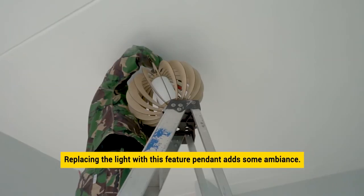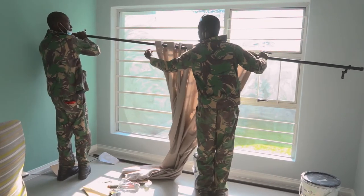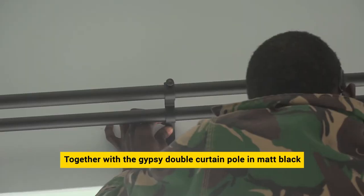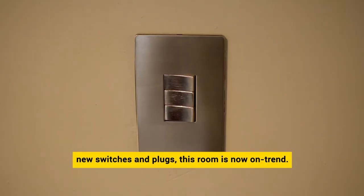Replacing the lights with this feature pendant adds some ambiance to the room. Together with the double curtain pole in matte black and the new switches and plugs, this room is now on trend.